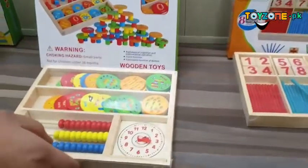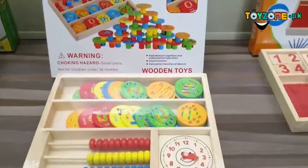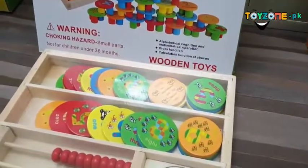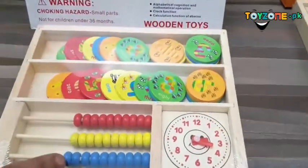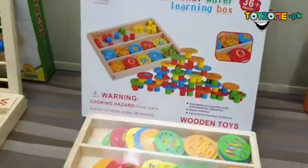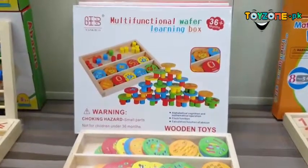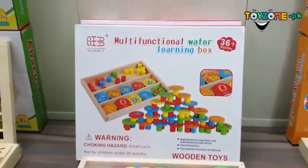Moving forward, we have a multifunctional wafer learning box in which you can use clock knowledge, alphabets, and various educational forms. It can also be used as a cognition and mathematical operation system involving clock functions.